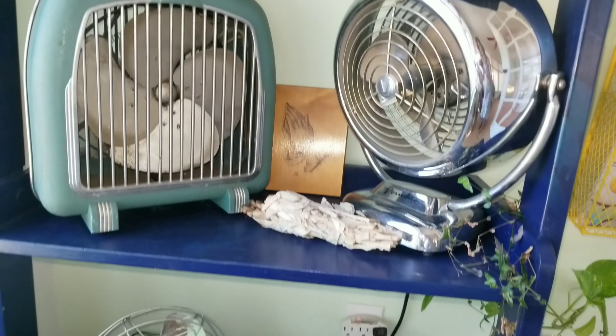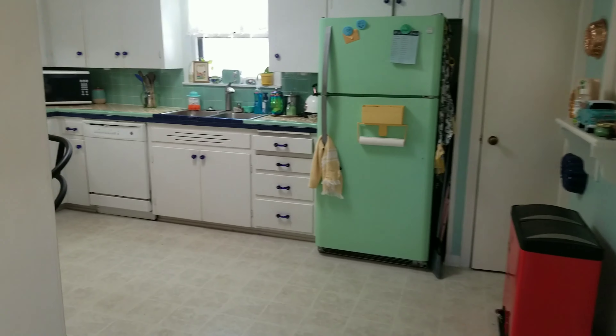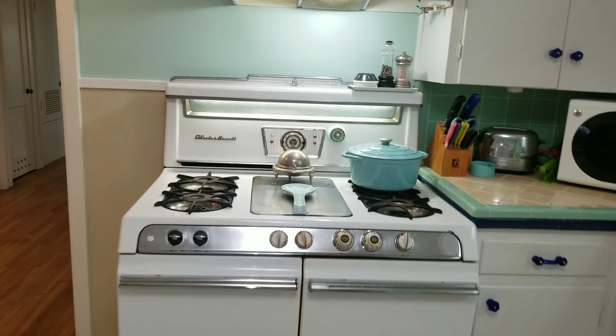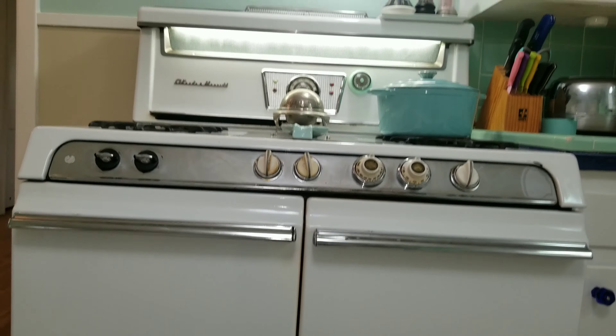Now on to probably my favorite room in the whole house — the kitchen. The oven is the same age as the home, just 1954, and it is an O'Keeffe and Merritt oven. It's got five pilot lights and is a beast of an oven, but it has some really cool features I'd like to go through with you guys.